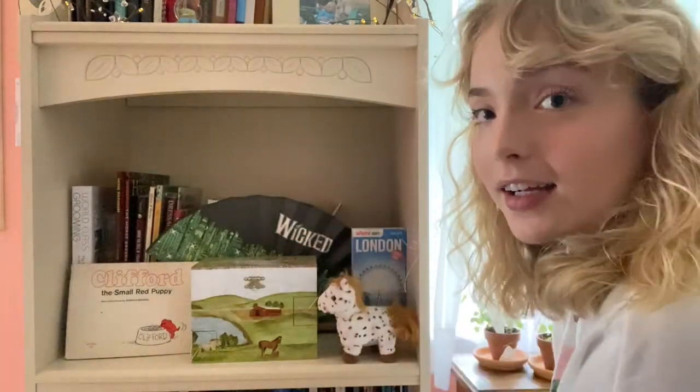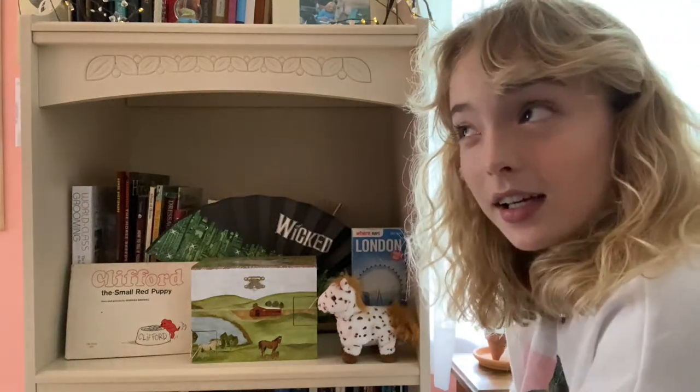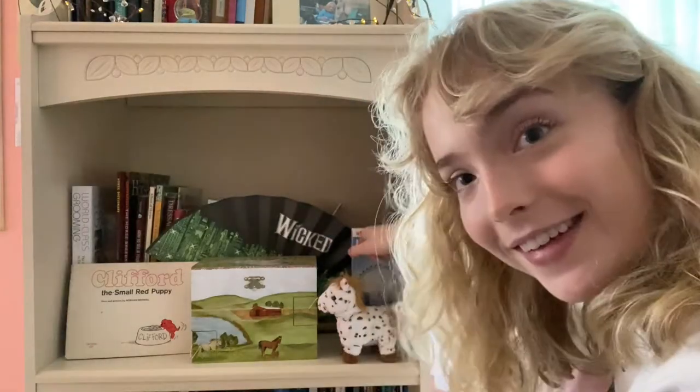This is a little souvenir fan I got when I went to see Wicked in London a little more than a year ago, and this is a map of London that I got when I was in London — go figure.